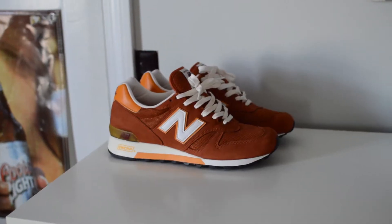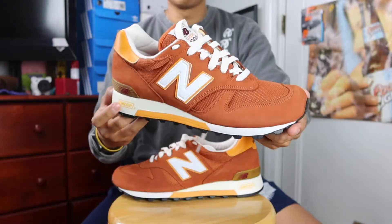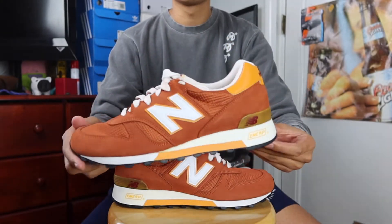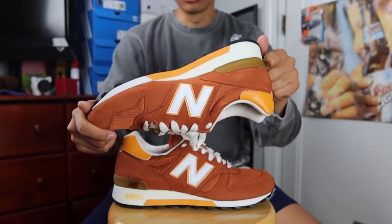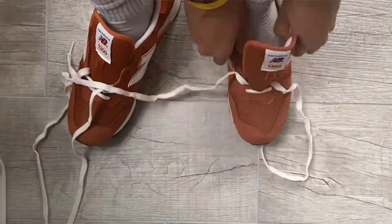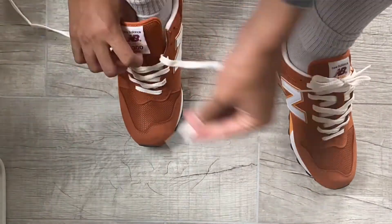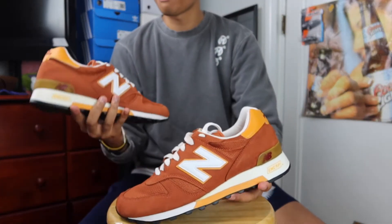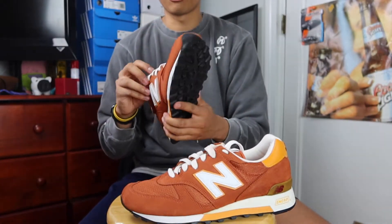Made in USA, they're in this orange sunburst light colorway. Looking at the condition, they look great — the listing mentioned they were tried on and worn around the house, but that's pretty much it, and I believe it. These are super clean. The laces are a little tangled up; I'm going to unlace and re-lace them to my specific standards. A little bit of information: these came out in 2013 as part of a Day Tripper Pack.